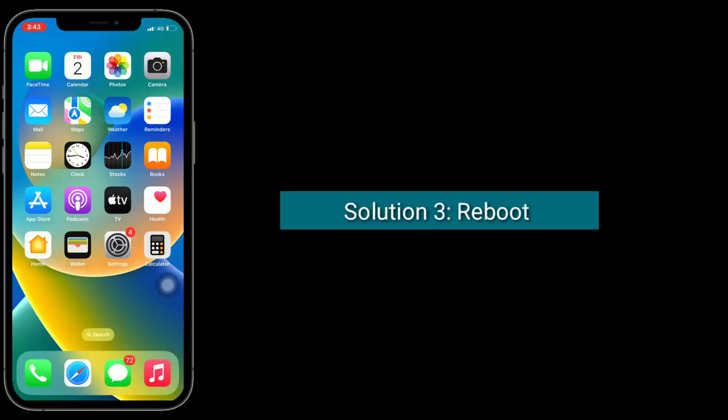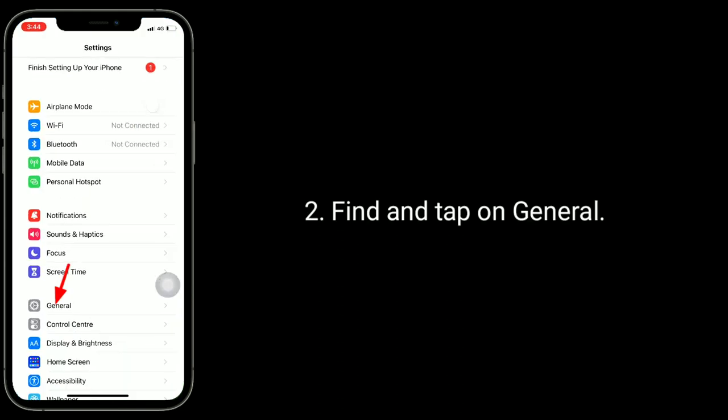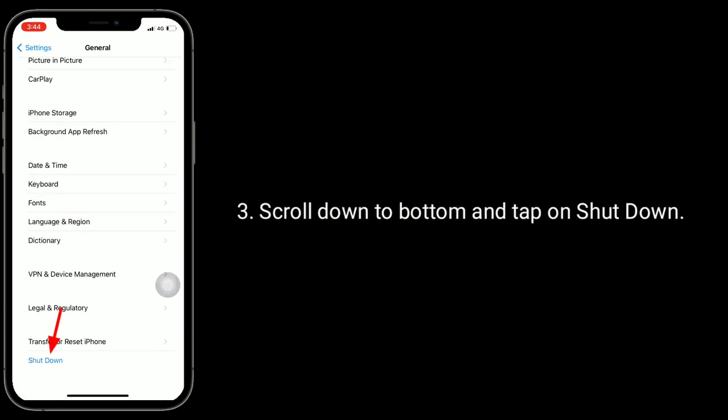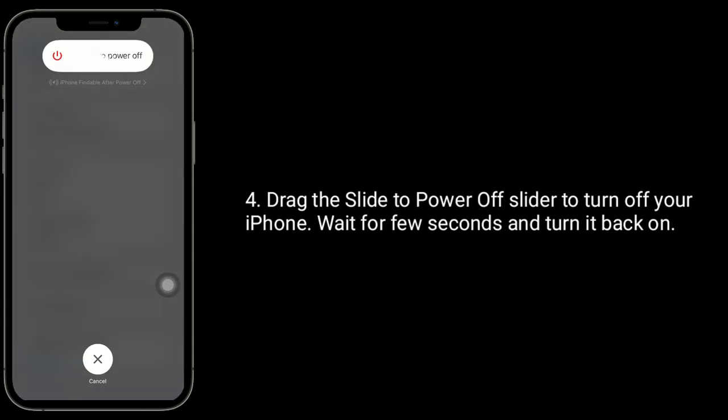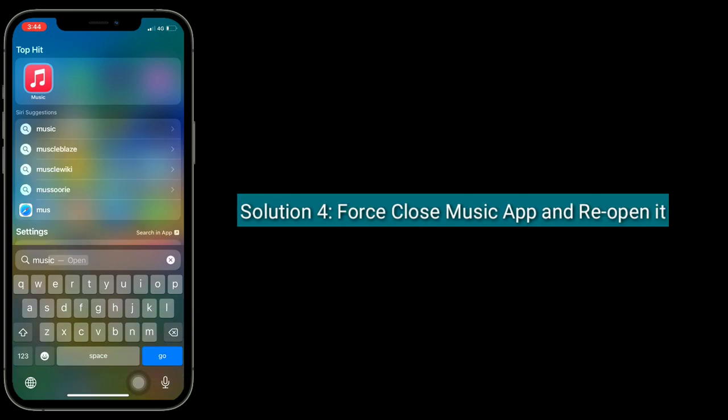Solution 3 is to reboot your iPhone. Launch the Settings app, find and tap on General, scroll down to the bottom and tap on Shutdown, then drag the power off slider to turn off your iPhone. Wait a few seconds and turn it back on.